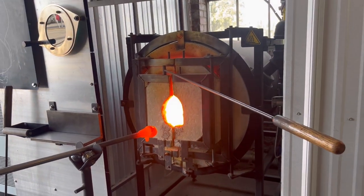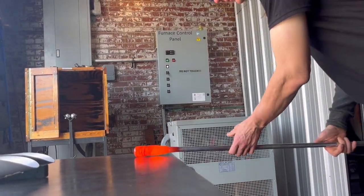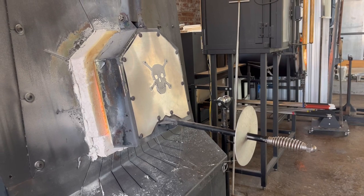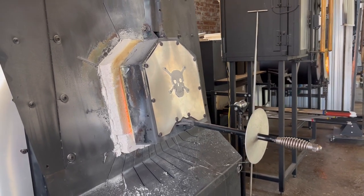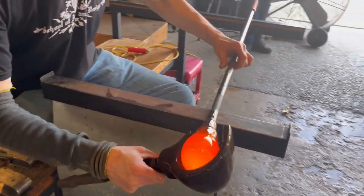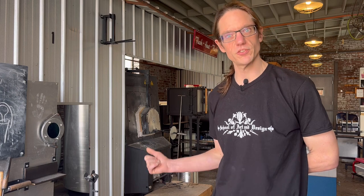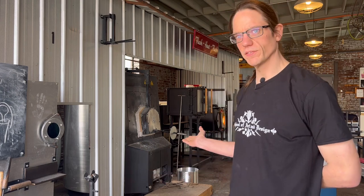In a hot glass studio like we have here, right in the center of the room is our furnace. The furnace is on 24 hours a day, seven days a week when we're operating. It's at 2100 degrees Fahrenheit, and inside there's a large crucible that holds our molten clear glass. We only melt clear glass in the furnace.